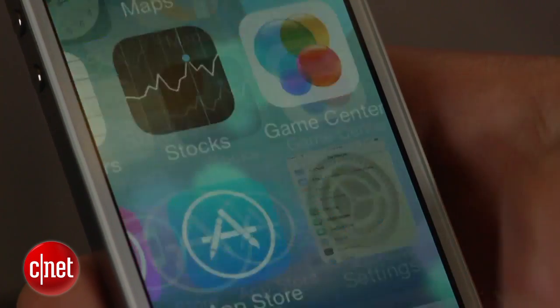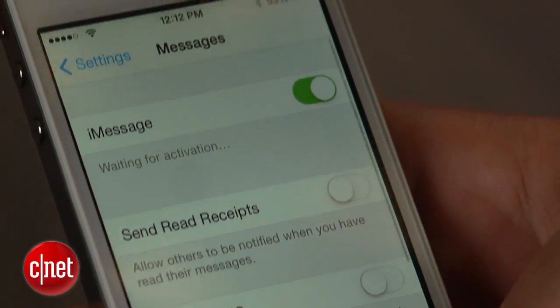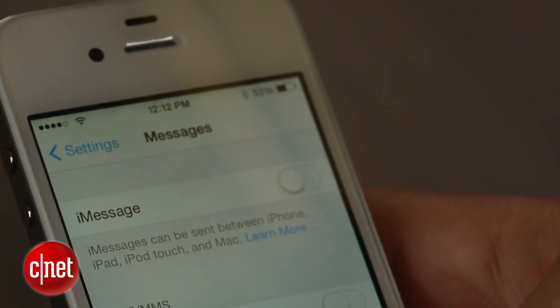If you are thinking about switching or haven't gotten rid of your iPhone, simply power it on, go to Settings, click on Messages, and disable iMessage. If the iPhone is still activated, I suggest sending a normal text message to one of your friends to ensure that iMessage was switched off properly.